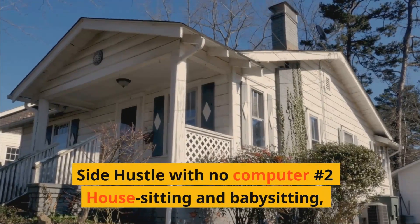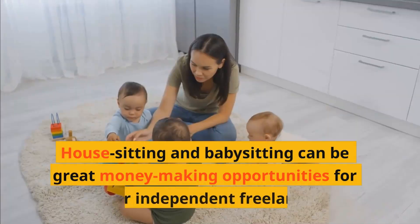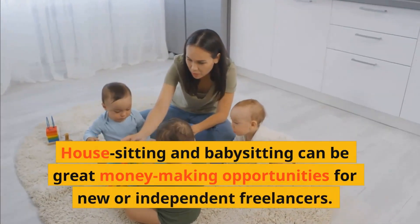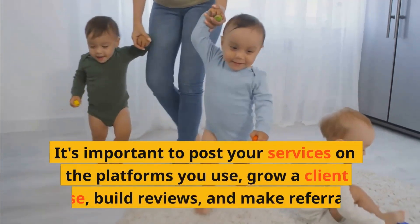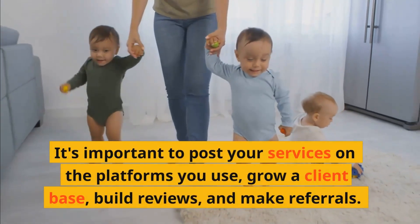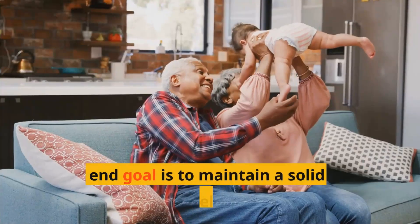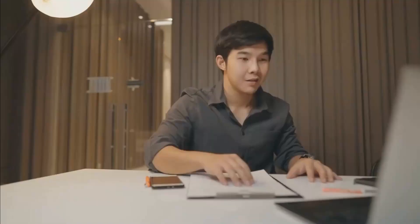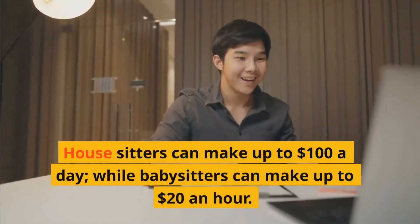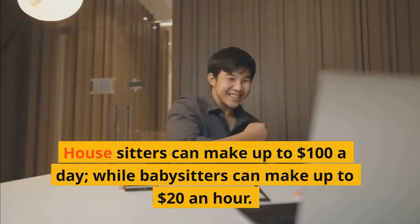Side hustle with no computer number two: House sitting and babysitting. House sitting and babysitting can be a great money-making opportunity for new or independent freelancers. It's important to post your services on the platforms you use, grow a client base, build reviews, and make referrals. The end goal is to maintain a solid list of loyal and reliable clients. House sitters can make up to $100 a day, while babysitters can make up to $20 an hour.